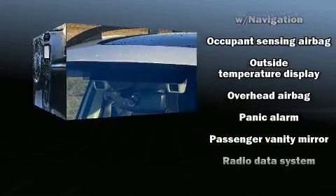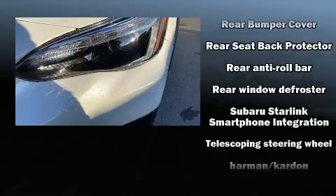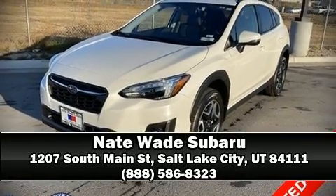This vehicle has achieved certified pre-owned status by passing Subaru's comprehensive certification process, including a 152-point inspection. Stop by our dealership or give us a call for more information.